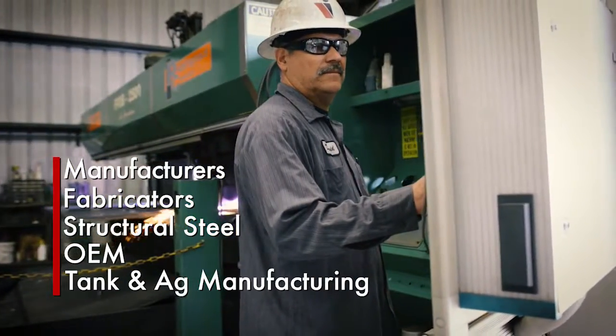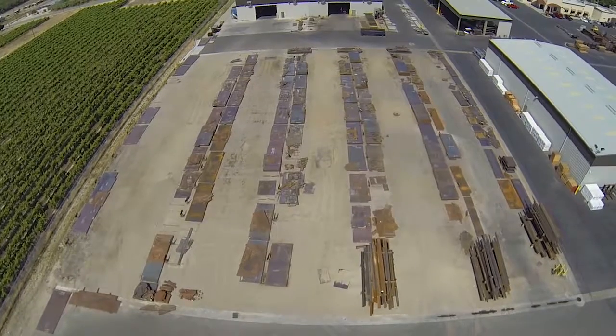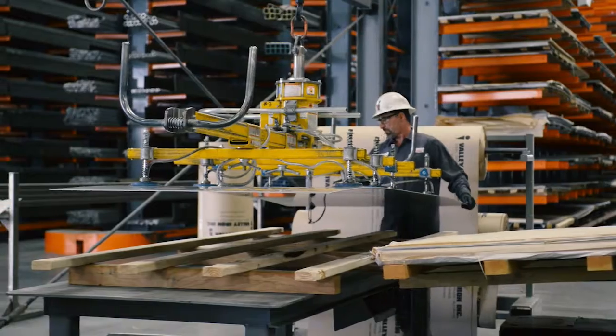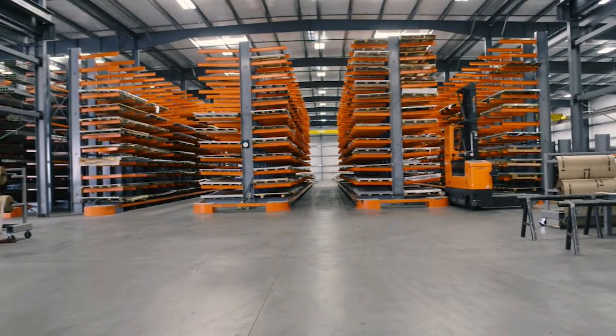OEMs, even the specialized needs of tank and ag equipment manufacturers. Valley Iron also processes stainless steel plates for food processing equipment manufacturers, machine shops, and water treatment facilities.